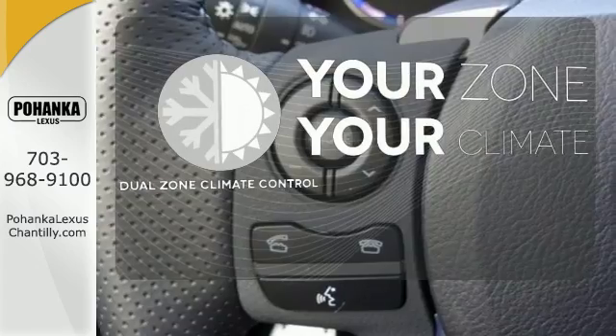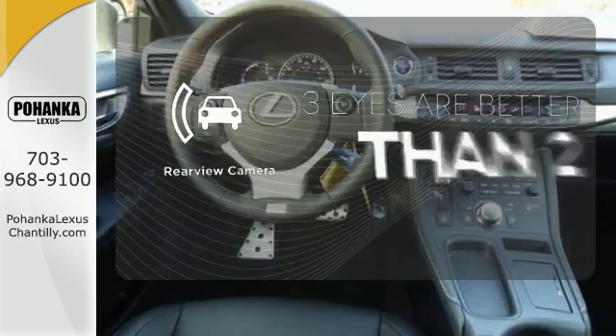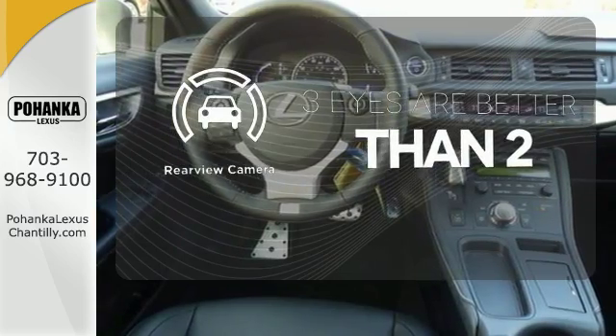It's too hot. It's too cold. Not anymore with the Dual Zone Climate Control. The backup camera gives you a clear picture of what's behind you.